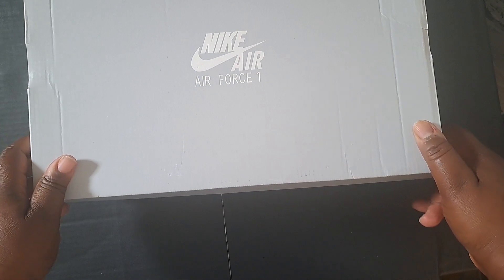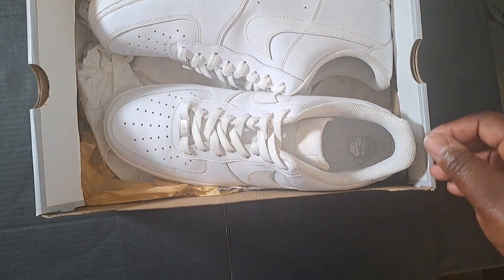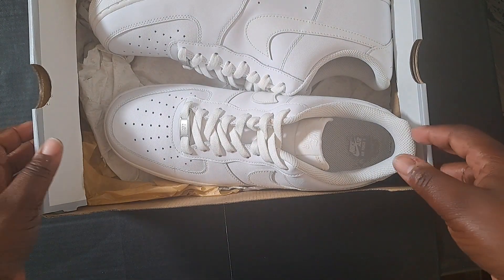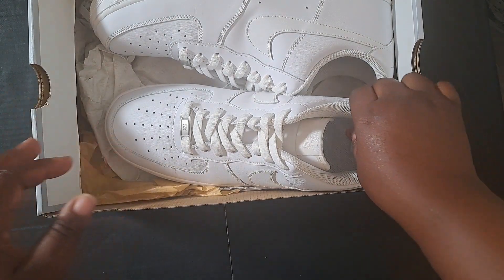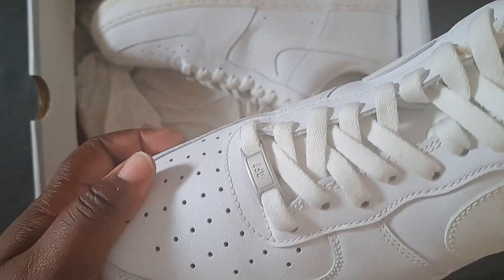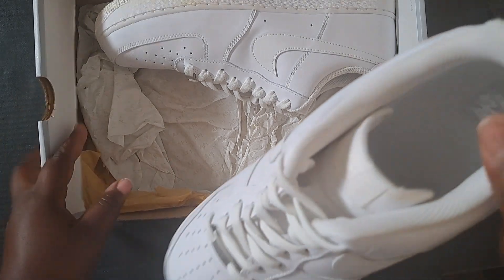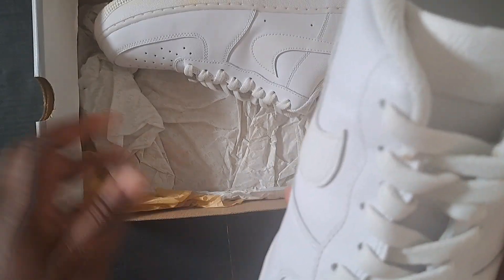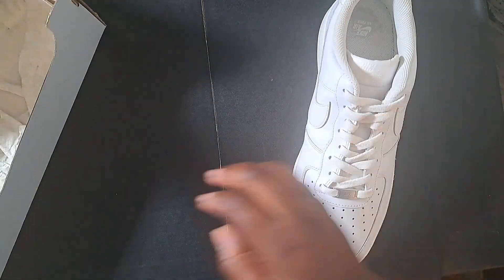I got this question today from a potential customer on Mercari. The question was, are the shoe grip or stings? So I'm going to unlace it and you guys can see it. I'm going to do both shoes and I will lace it later.